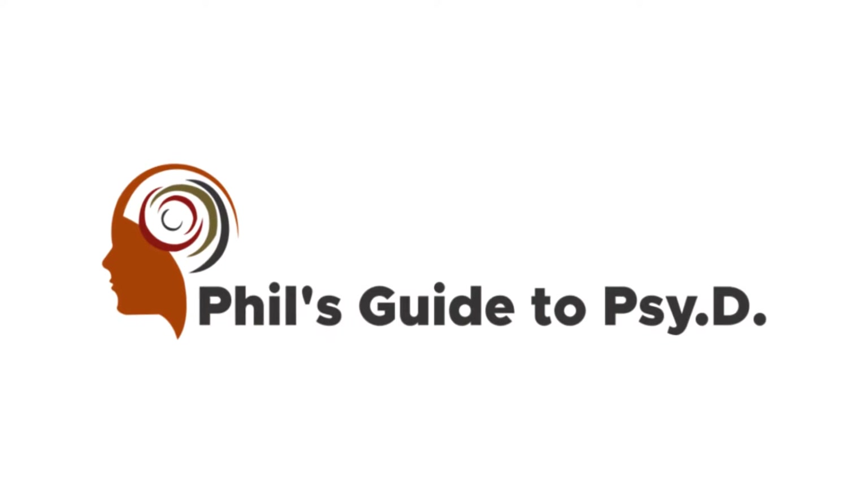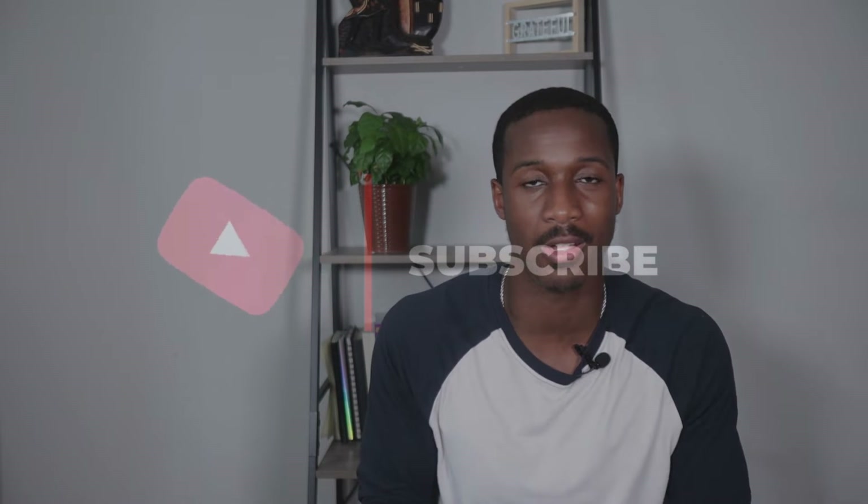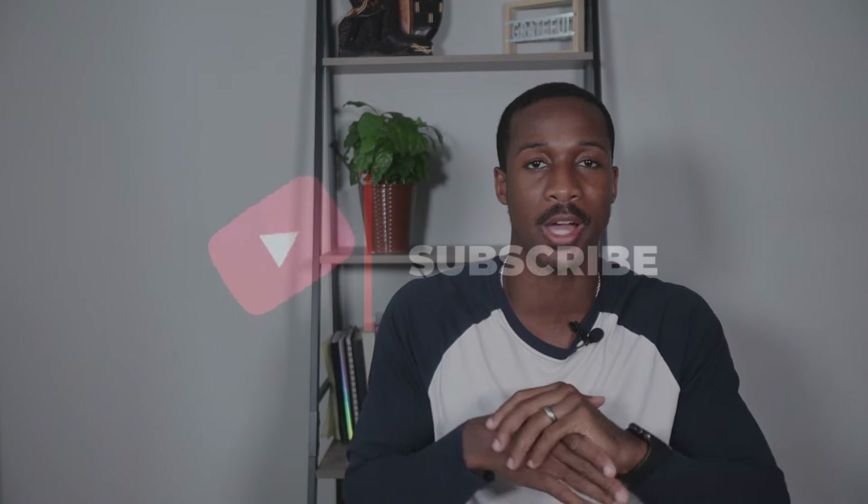This video is going to be about what it's like to be a neuropsychology student — a day in the life of a neuropsychology student. Welcome back to the channel. My name is Phil Sarpon. This is Phil's Guide to PsyD, a channel dedicated to all things psychology, wellness, and graduate school.